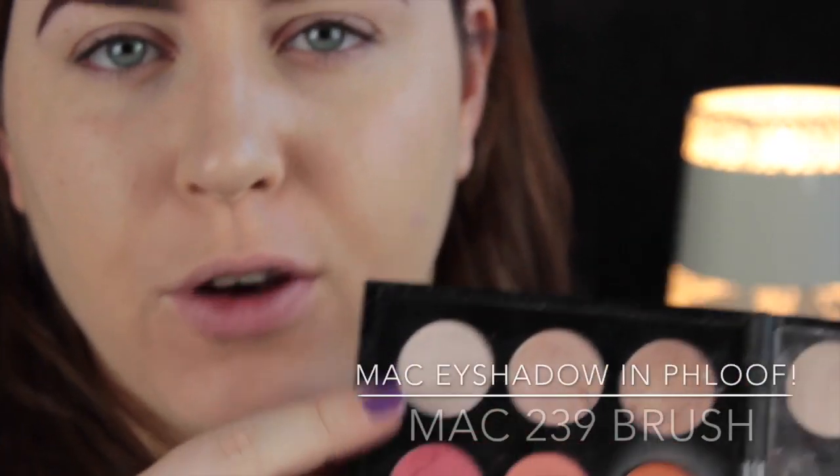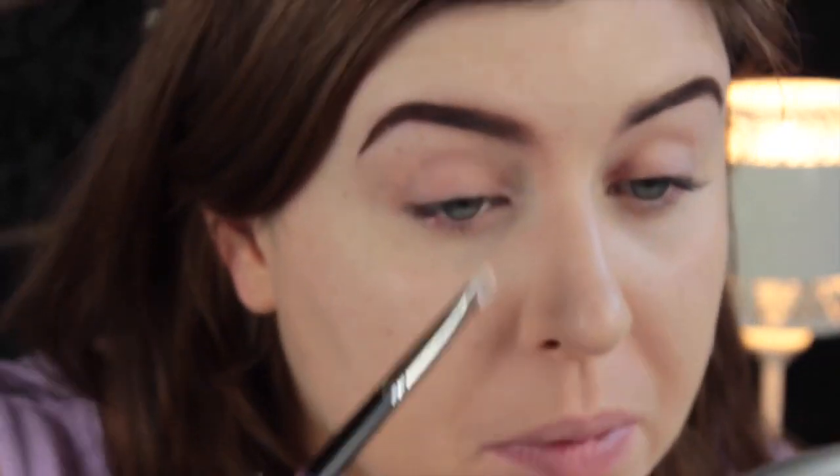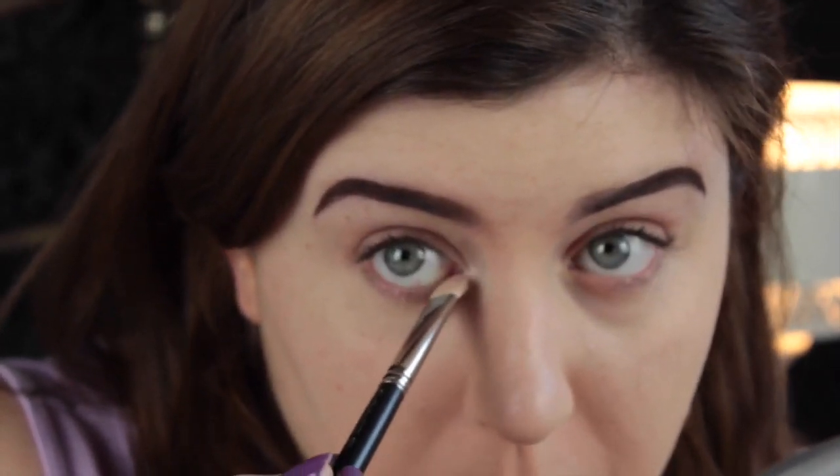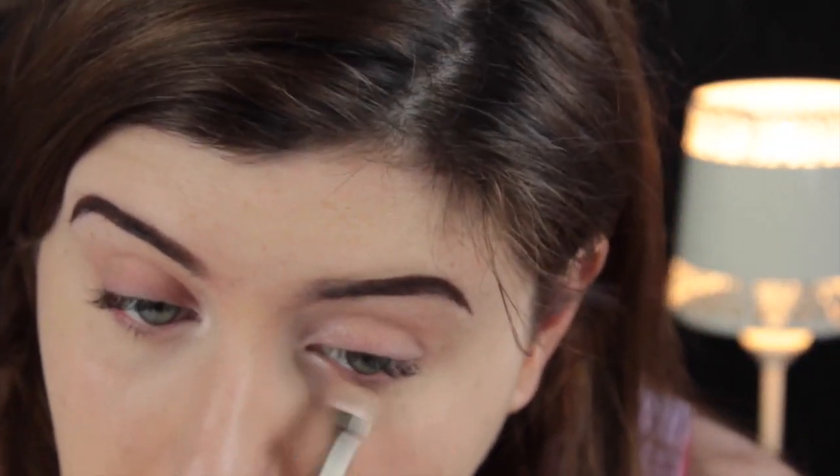Eyeshadow-wise, I either used Floof by MAC or Strange from the Naked 2 palette — the lightest one. They're practically the same anyway, though the Naked 2 one is probably a little bit more pinky. I'm using a MAC 239 brush and putting it lightly on the inner corners of my eye, a little bit on the bottom lash line, and then bringing it into my lid a tiny bit.